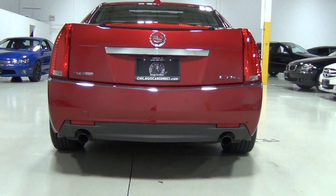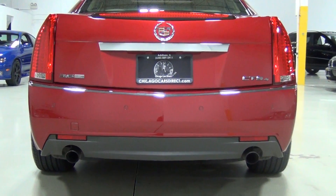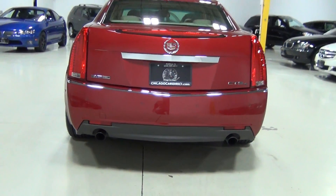I love the rear end of this vehicle too. This is Cadillac's art and science styling they call it, and it's aged very, very well.